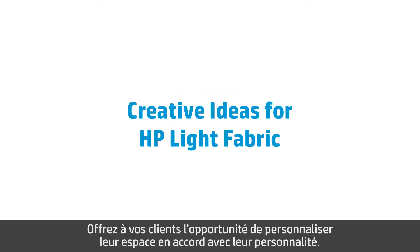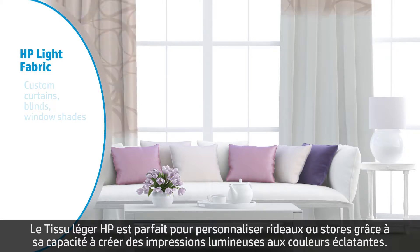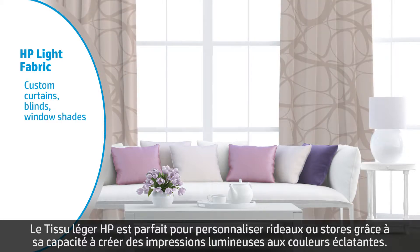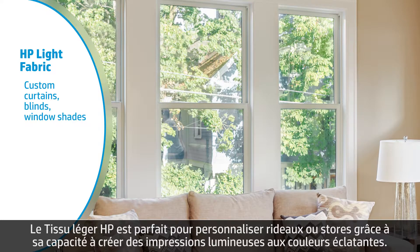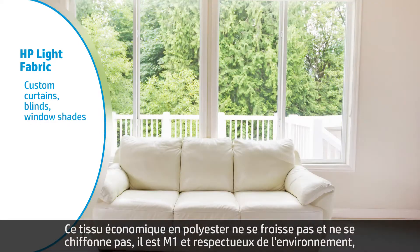Give your customers the power to customize their space to match their personality. HP Light Fabric is a perfect solution for custom curtains, blinds, or window shades, thanks to its ability to produce brilliant prints with eye-catching colors. This economical